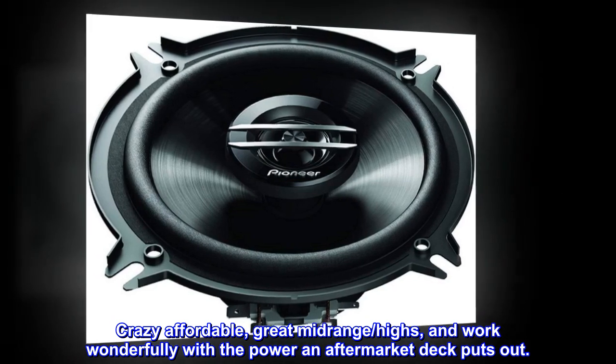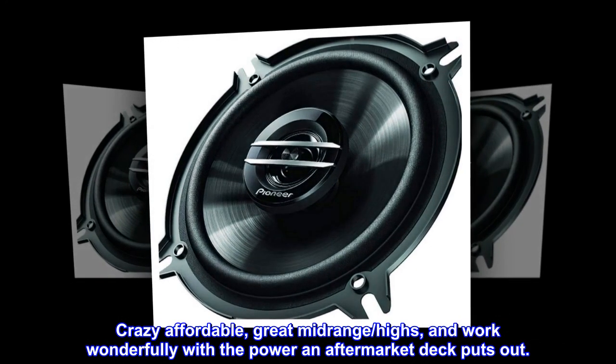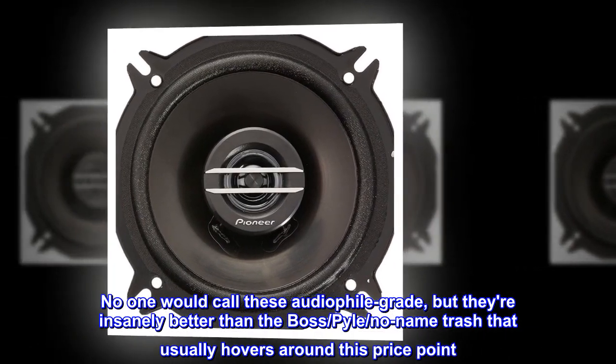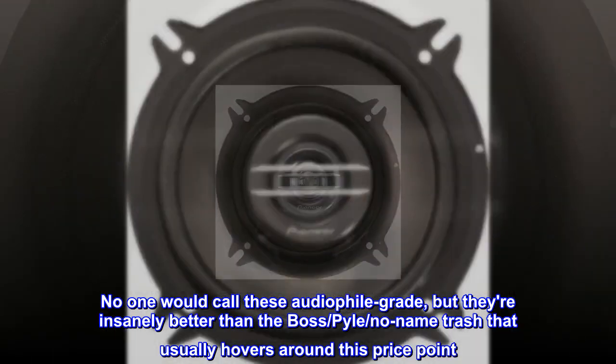Crazy affordable, great midrange and highs, and they work wonderfully with the power an aftermarket deck puts out. No one would call these audiophile grade, but they're insanely better than the no-name trash that usually hovers around this price point.